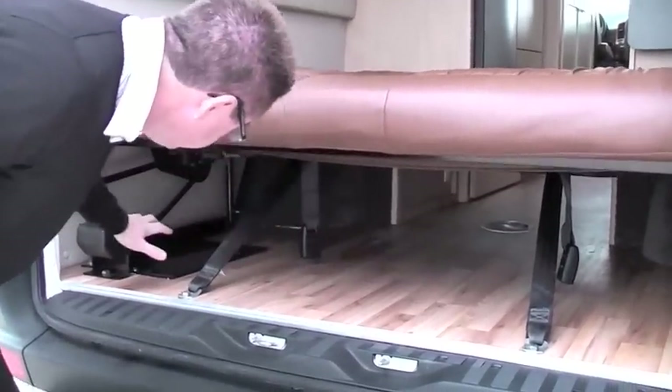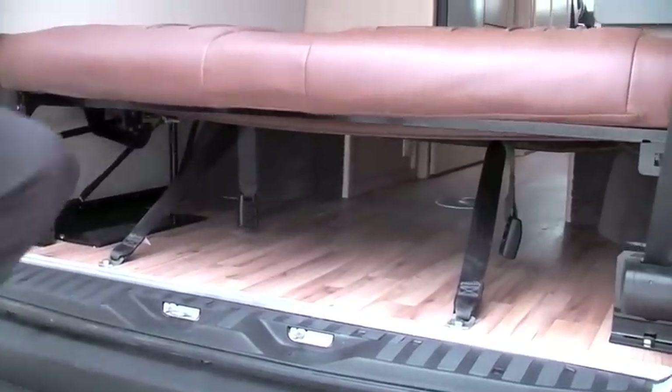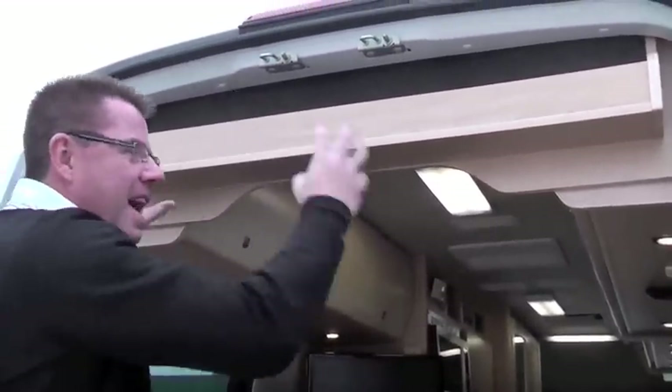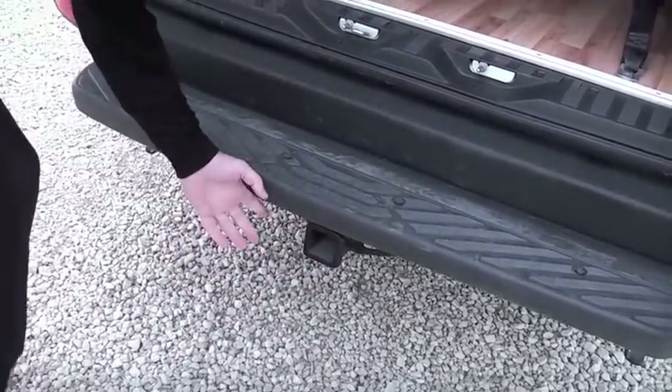Looking underneath the bed area, or the sofa area, look how much room you have for storage. Plus, we've got three seat belts for passengers. We've also got more storage up here. We've used every single spot of this van as an RV — this is great. The Free Spirit also has a 5,000 pound hitch, which means you can pull 5,000 pounds down the road.